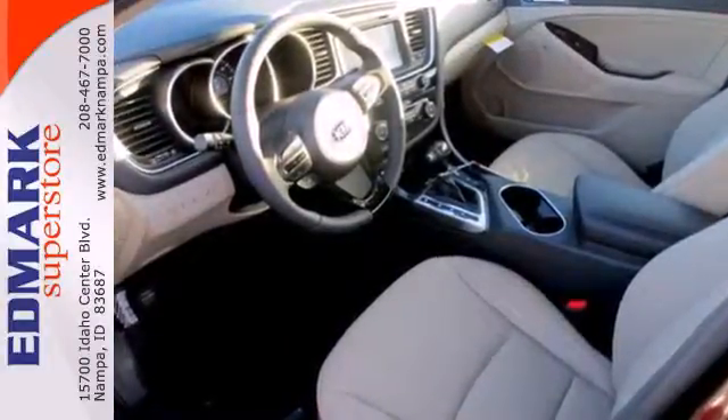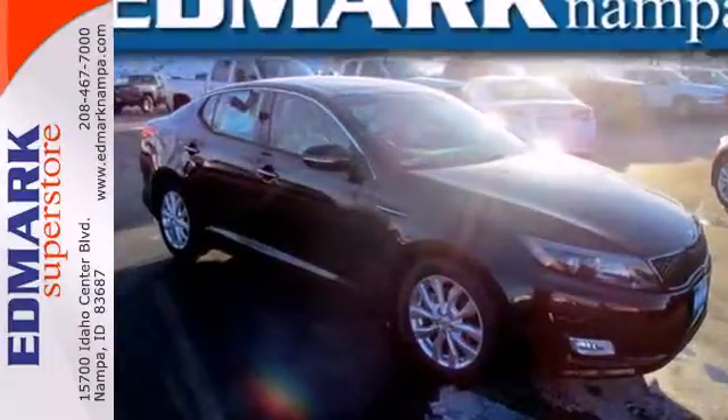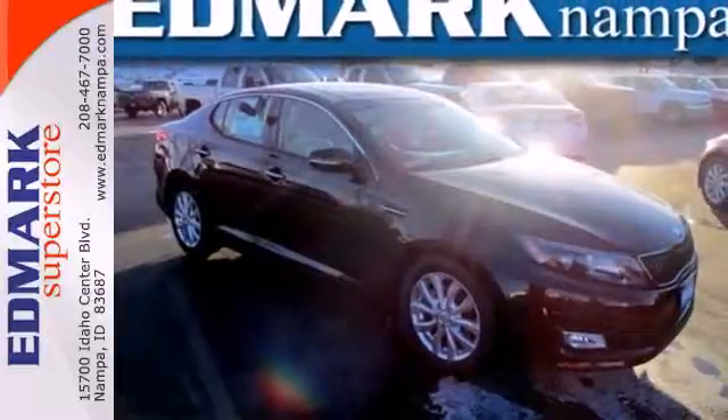This ride comes equipped with four-wheel independent suspension, heated mirrors, and stability and traction control. You'll also love the keyless entry and dual exhaust.